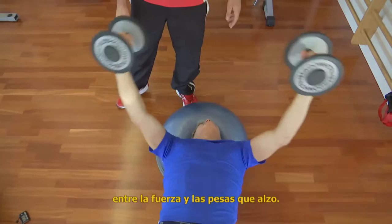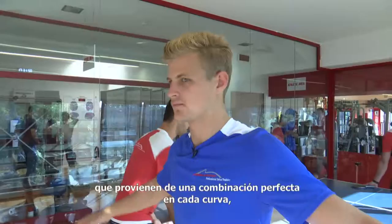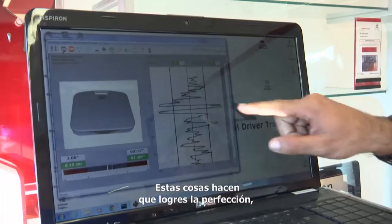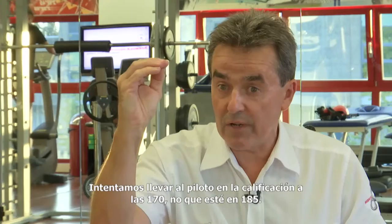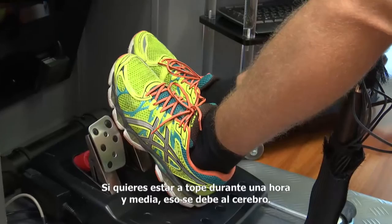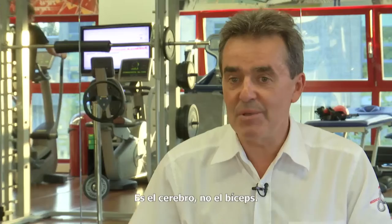The difference between a top driver and a normal driver is the two-tenths of a second, which comes from perfect coordination every corner, from perfect control of the brain, from a very economic and clear brain. This brings you to be perfect even in very difficult situations — at the limit. We try to bring the driver to staying at qualifying pace with a heart rate of 170, not 185. In this way he can sustain qualifying pace for longer. Again — brain. If you want to achieve qualifying pace for one hour and a half, it's just the brain, not the biceps.